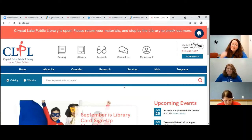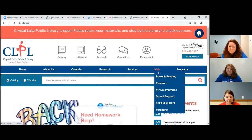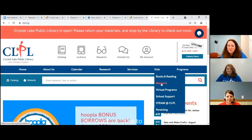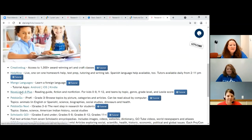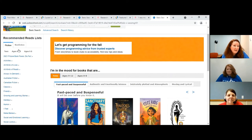To get to NoveList K-8+, which I'm going to show you, there are actually two different ways. You can go under Kids and click on Books and Reading, or you can go to Research. I'm going to go to Research since that's where we found all the other things. Scroll down past Help Now and here we have NoveList K-8+ — you'll see there's also a tutorial here. This tool is going to help you figure out what you want to read next. I'm going to click on Ages 0 to 8, and over here I can find out what I'm interested in — Fiction or Nonfiction.